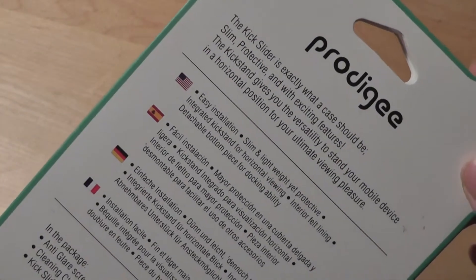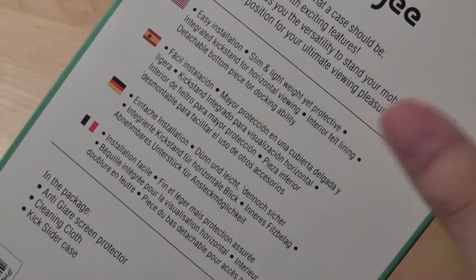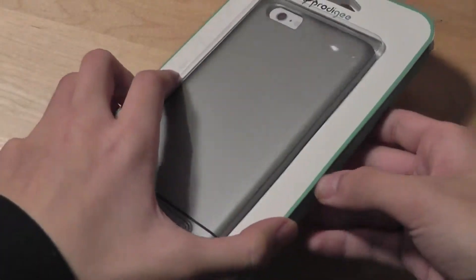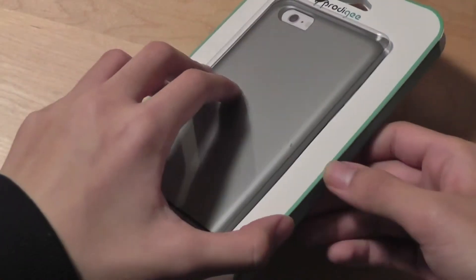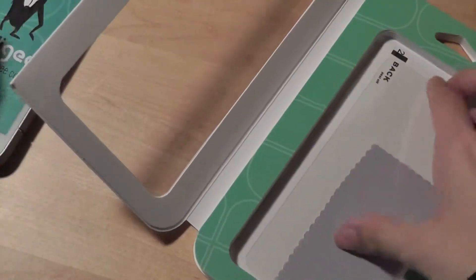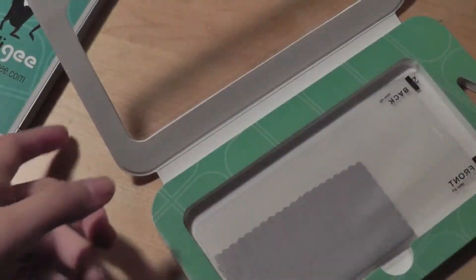It's fairly small, slim, easy to carry around, and lightweight. It has an interior felt lining just like on the predecessor, and it also has a detachable bottom piece for docking, which is a neat feature. The actual packaging itself uses a magnet to hold the entire product in place, and inside we have the case, the aforementioned screen protector, and a cleaning cloth to remove any dust from your phone.